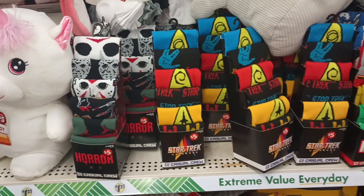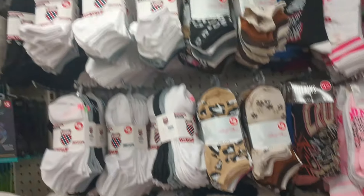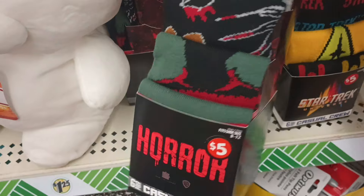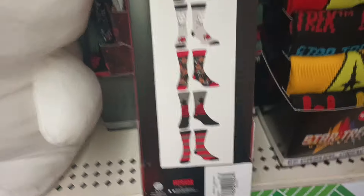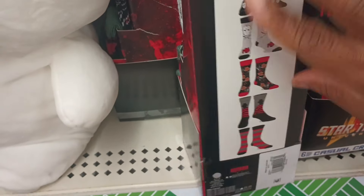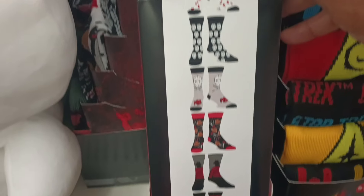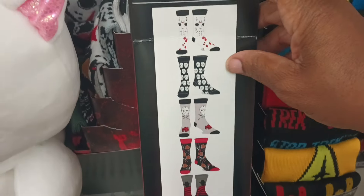I am entering the plus section, which is kind of like the second row or aisle here at this particular location, and I'm seeing a lot of socks I had not seen. Why do they got the horror pack? I'm not here for it, but let's see who they have. Looks like two pairs with Freddy Krueger — actually three, because isn't this his hat? And then we got what looks like Jason. Oh, you get six pairs — three are Jason and three are Freddy.